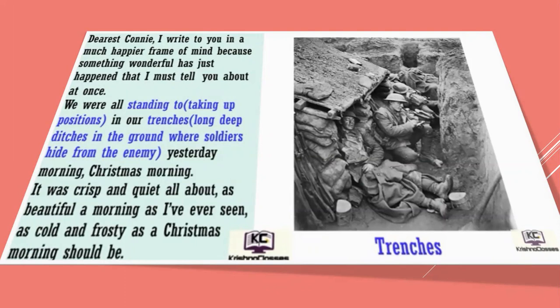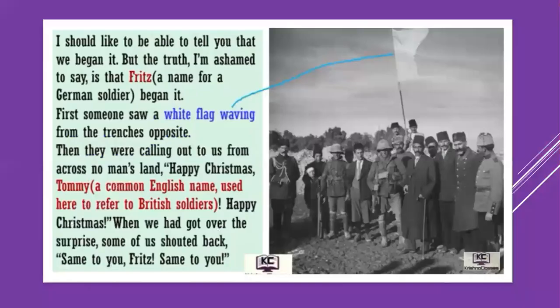'Yesterday morning — Christmas morning — it was crisp and quiet all about. As beautiful a morning as I have ever seen, as cool and frosty as a Christmas morning should be. I should like to be able to tell you that we began it, but the truth, I am ashamed to say, is that Fritz — the name given for a German soldier — began it. First, someone saw a white flag waving from the trenches opposite. Then they were calling out to us from across no man's land: Happy Christmas!'